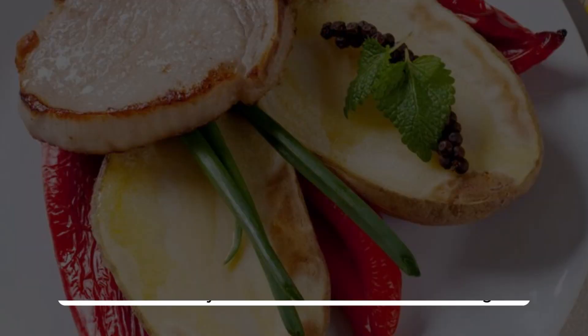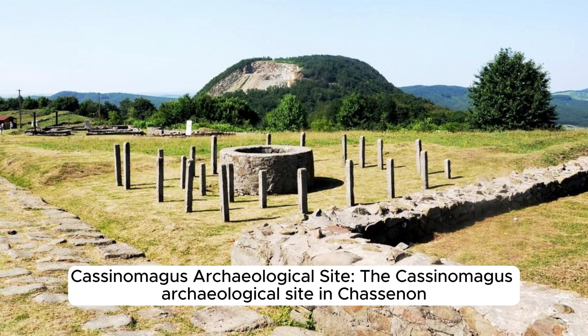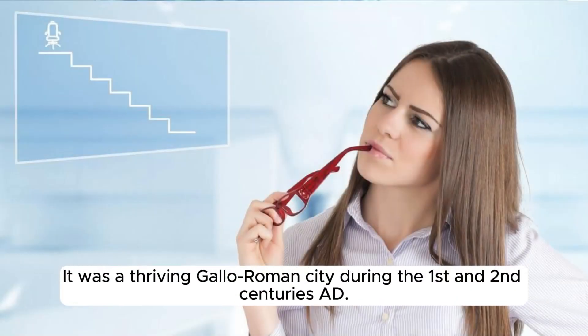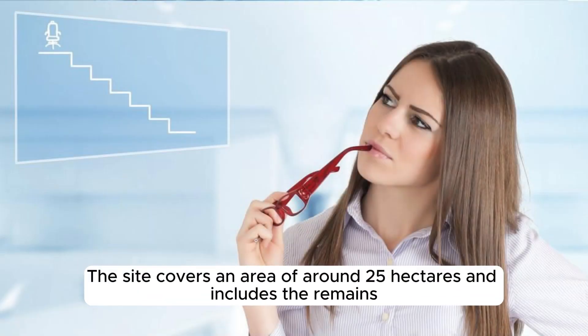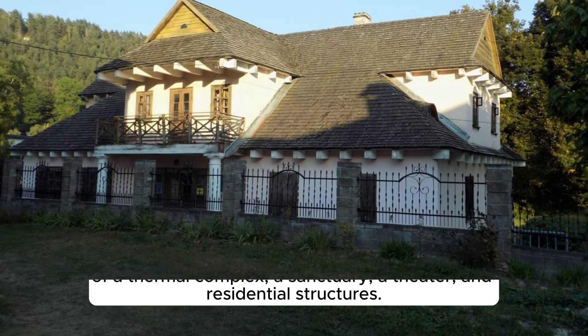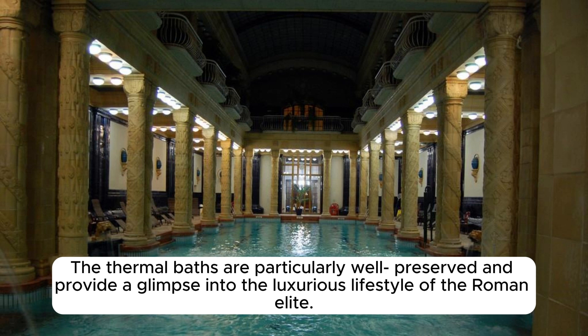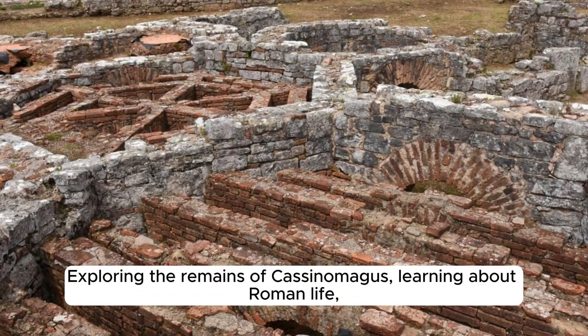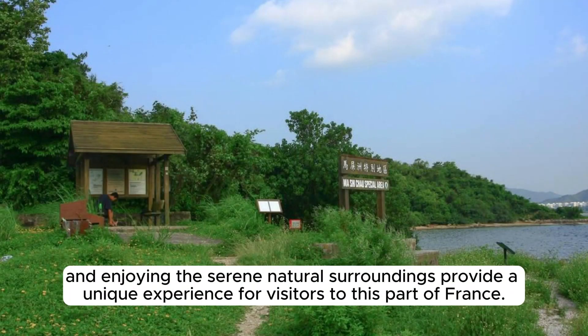The Cassinomagus archaeological site in Chassanon is one of the most significant Roman sites in France. It was a thriving Gallo-Roman city during the 1st and 2nd centuries AD, covering an area of around 25 hectares, with remains of a thermal complex, a sanctuary, a theater, and residential structures. The thermal baths are particularly well preserved and provide a glimpse into the luxurious lifestyle of the Roman elite. Chassanon may be a small village, but its Roman ruins make it a fascinating destination for history enthusiasts.